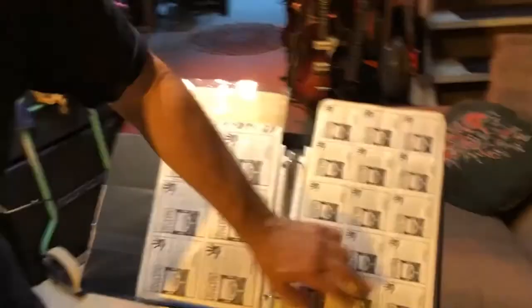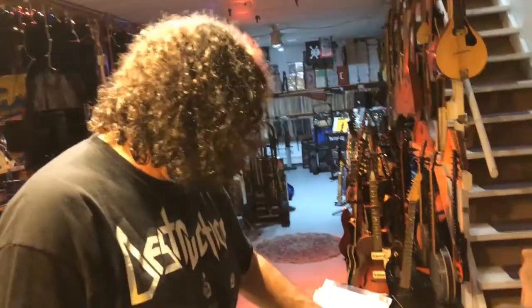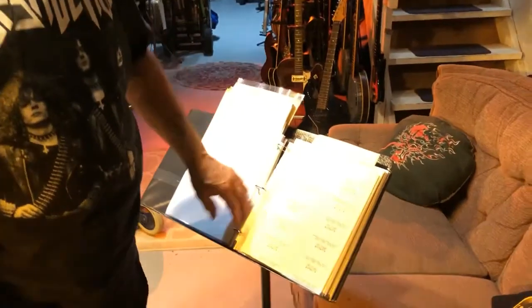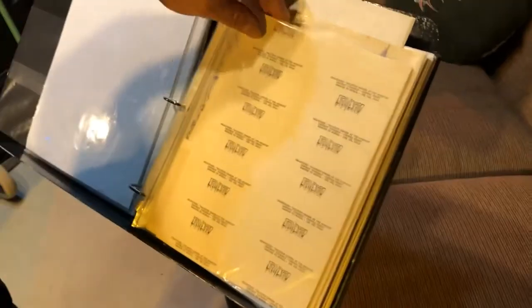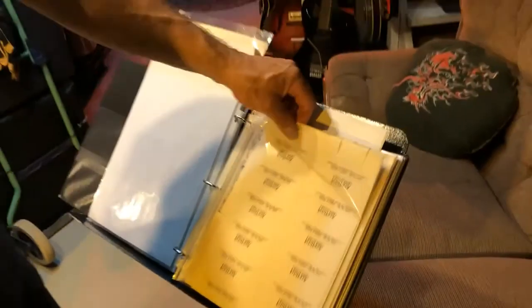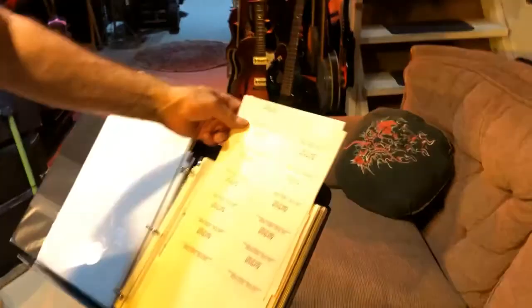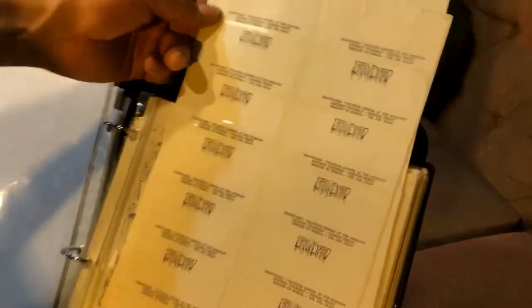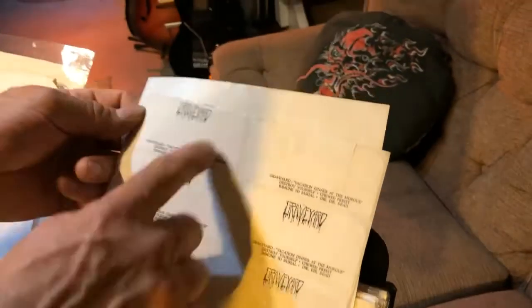This is from when I was selling my tapes through Wild Rags and promoting it. Everything was just done guerrilla homemade — never any big time record company. I went to a religious supply catalog and had them make 'Vacation Dinner at the Morgue' cassette stickers to put on the cassettes. You know, songs like 'True Priest.'